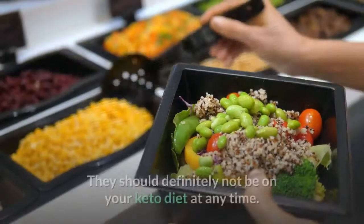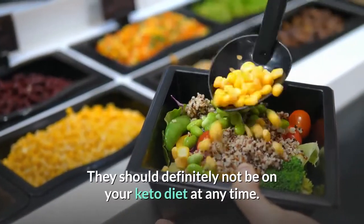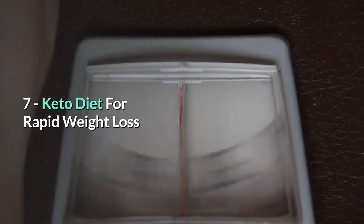Wine coolers may be a tasty treat, but in reality they are just sugary sodas with some added alcohol and should definitely not be on your keto diet.